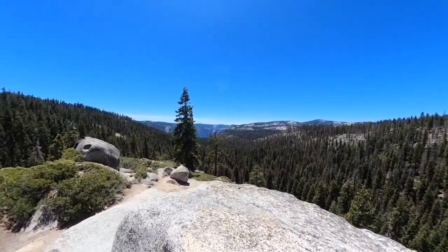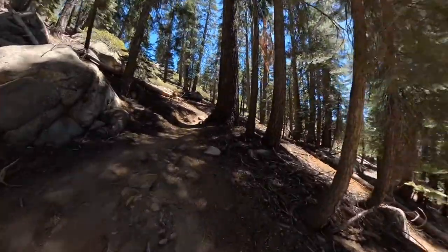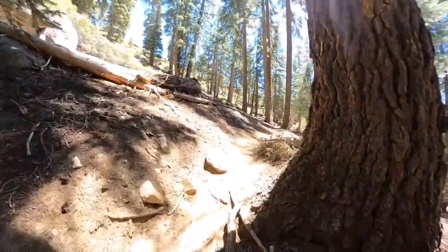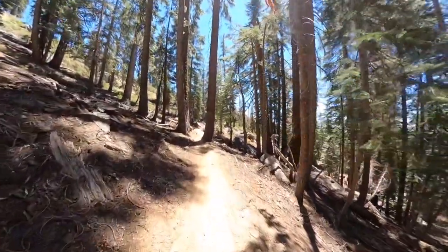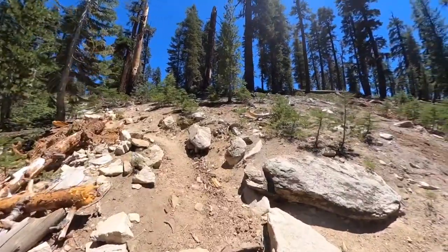Let's head back to the main trail and keep going. You can see we start to go uphill here — there are ups and downs on this trail, it's not straight downhill or straight uphill. Give yourself some energy for the return, but it's not as hard as any of the other major climbs out of Yosemite Valley.